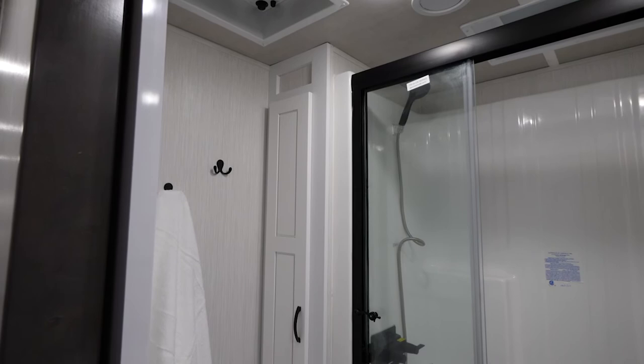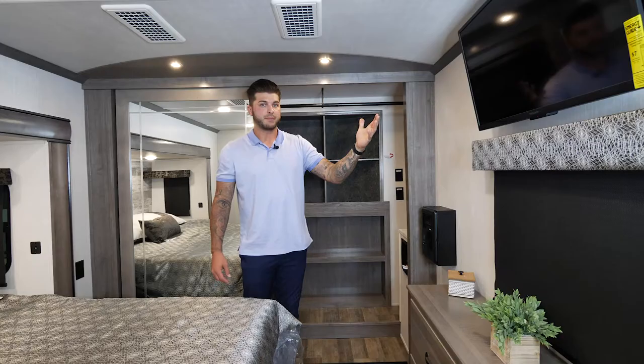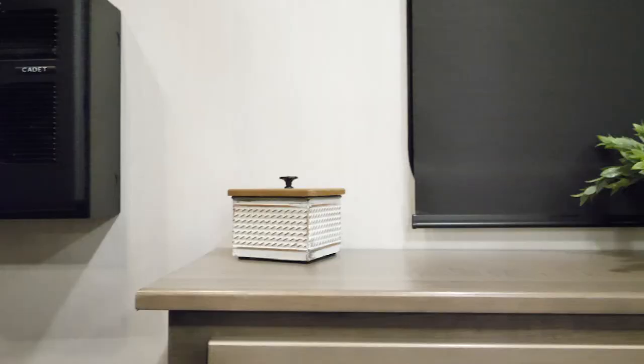Something different here at Cedar Creek for 2021: we have gone with an all-white bathroom with black accents. You'll see our large shower with a nice seat, as well as our white sinks and white cabinetry. Every Cedar Creek bedroom also offers a 30-inch HDTV standard.